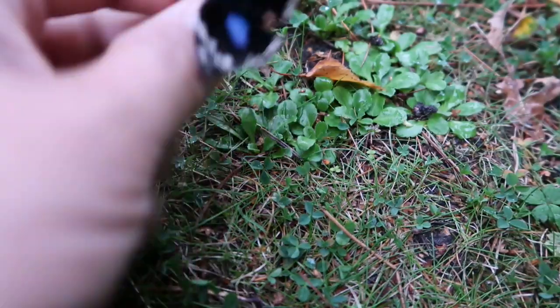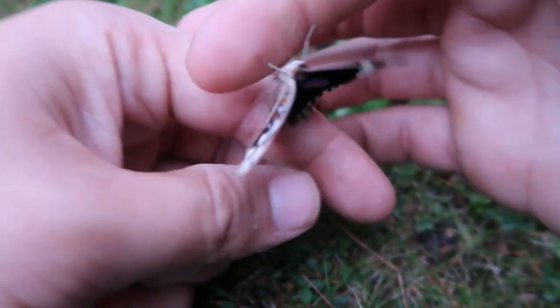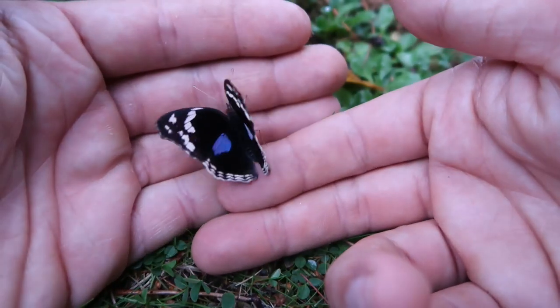This butterfly is called the Dark Blue Pansy because the male of this species has dark blue scales on its forewing, as you can see clearly in this video.